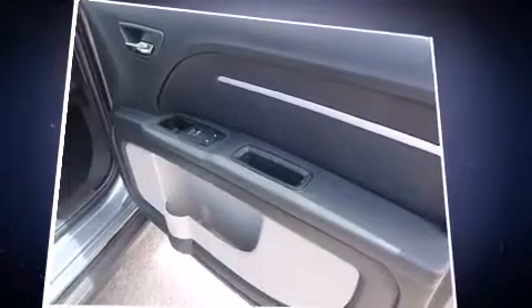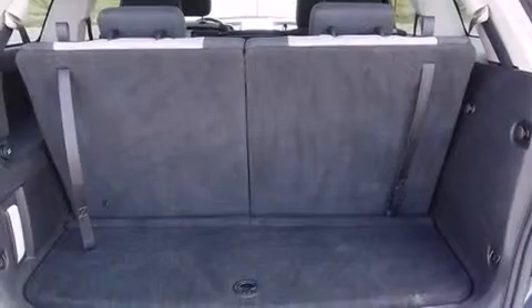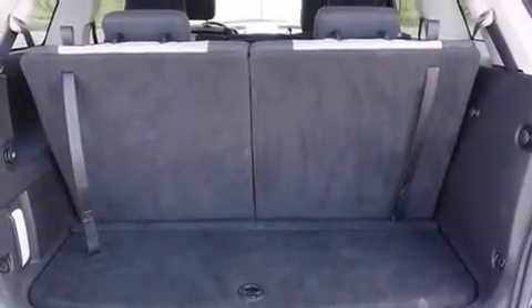Dodge also prioritized safety and security with features such as head curtain airbags, front and side impact airbags, traction control, brake assist, a panic alarm, and four-wheel disc brakes with ABS.